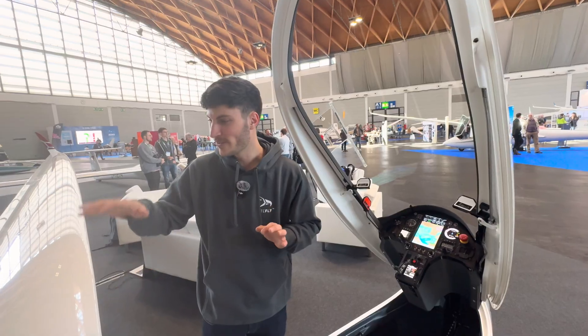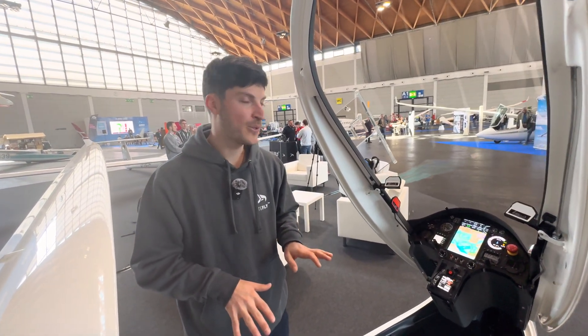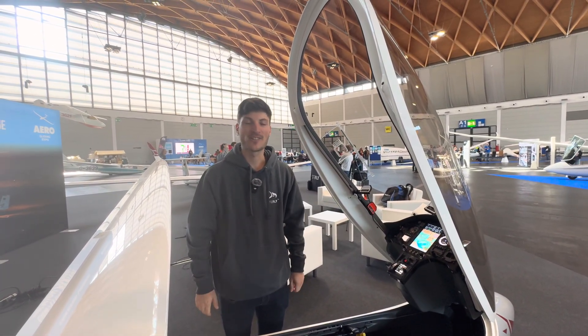If you want to see more about this glider and what we are doing here at the Aero, you can have a look at my YouTube channel — Stefan Langer — or follow me on Instagram as well.